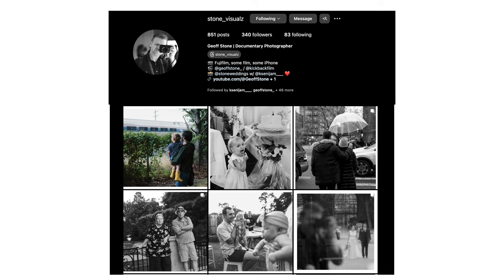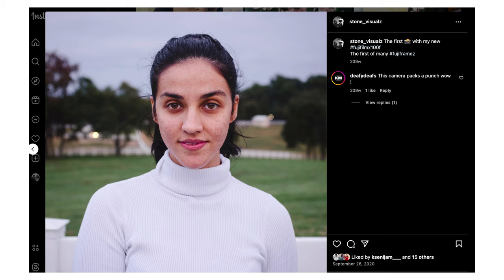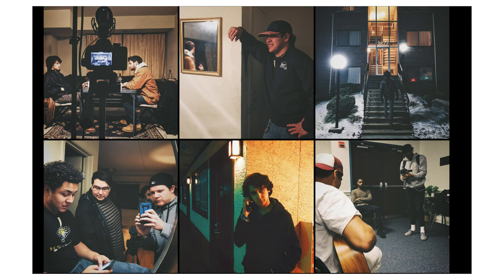When I was in college, I started an Instagram account called Stone Visuals, which was inspired ironically by a hashtag called Fujiframes that a filmmaker I really admire named Ryan Booth created. I'm sure he was using a Fujifilm camera at the time, but the hashtag and all the photos accompanying it had such a distinct style. So I started with my phone, just documenting life with my friends, and I always wanted a Fujifilm camera.